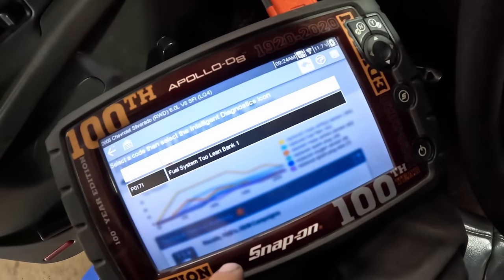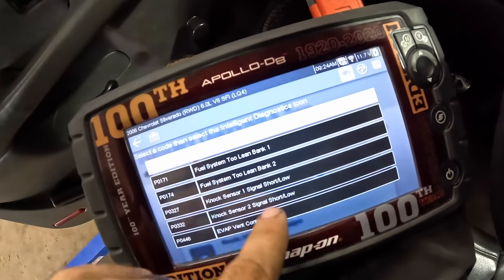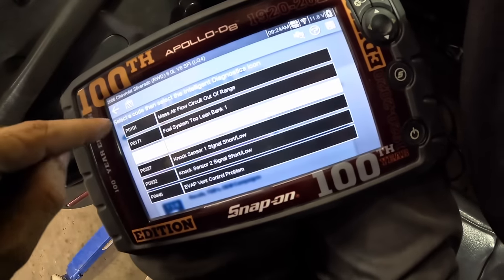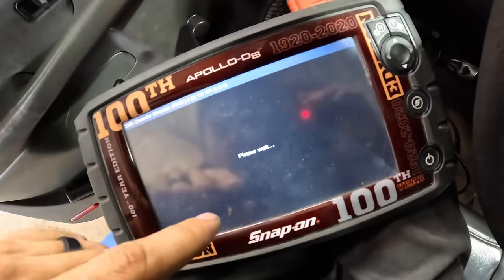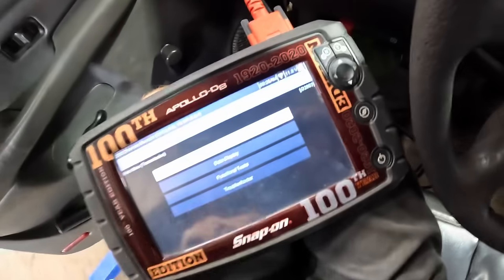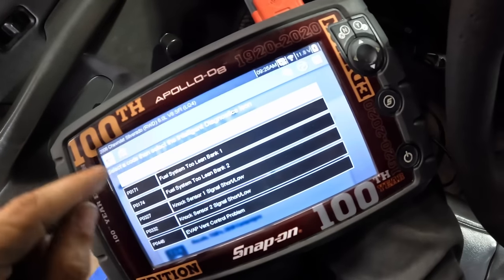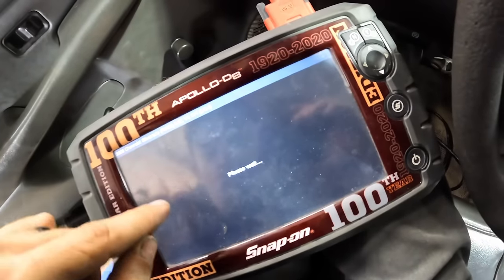I was way wrong — we do not have an EVAP system leak. We got a P0101 mass airflow circuit sensor out of range, a P0171 fuel system lean, P0174 lean bank 2. Both NOx sensors are not happy — those are under the intake manifold. And there's a P0446 vent control problem with the EVAP. Let's hop into the TCM real quick and make sure there's no P700 hanging out or any kind of transmission shifting trouble codes. There's nothing in the trans here.